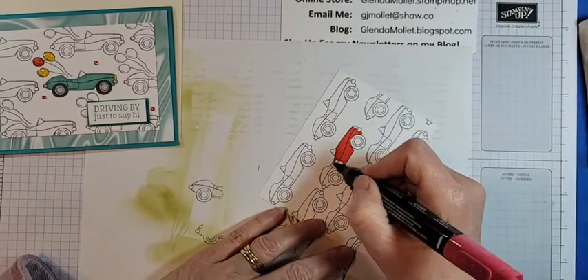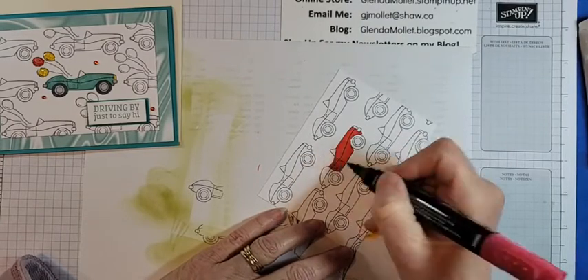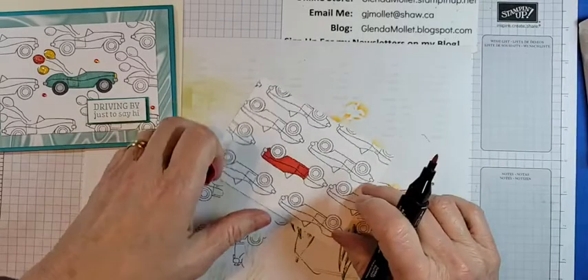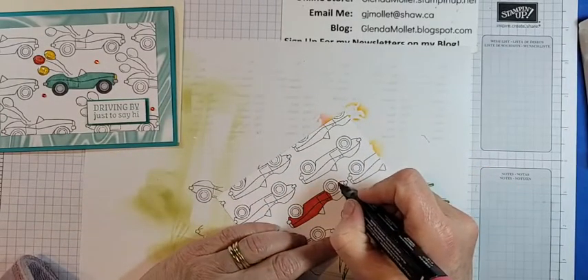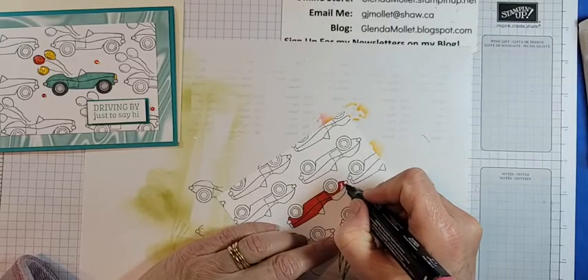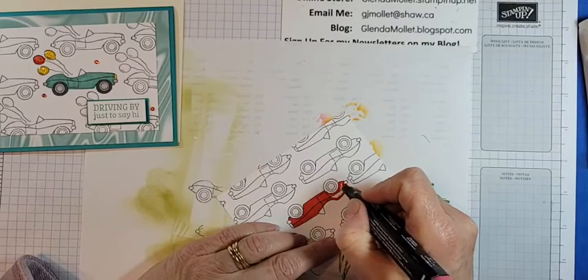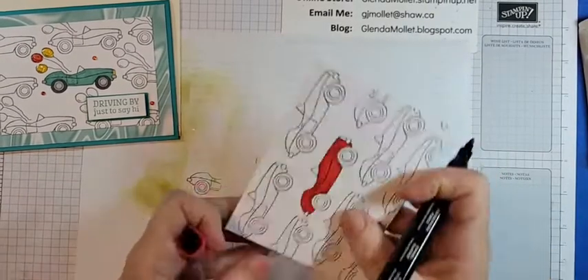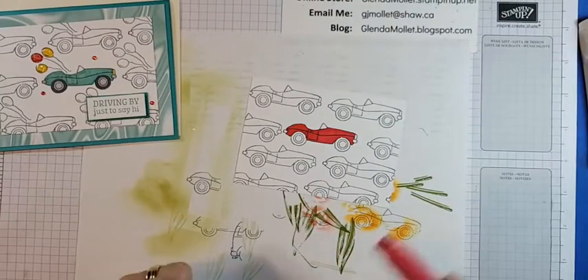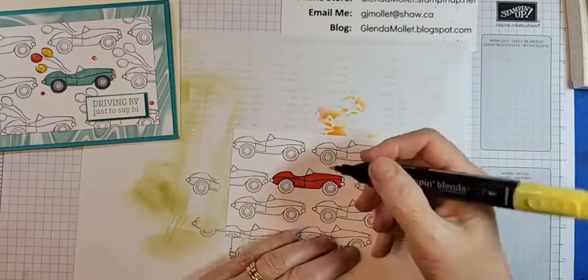That van reminds me of Tofino, so I did a couple of cards with that van and made them all psychedelic — I'll be showing those during the week for you so you can see psychedelic vans! Okay, now I'll get the yellow for the headlight — I wanted the dark daffodil, there we go — and then I have the dark smoky slate.